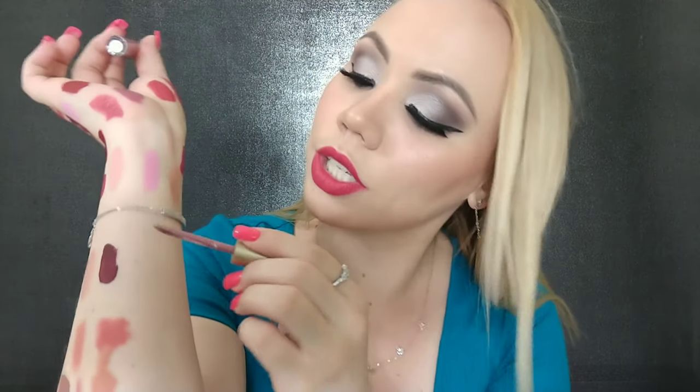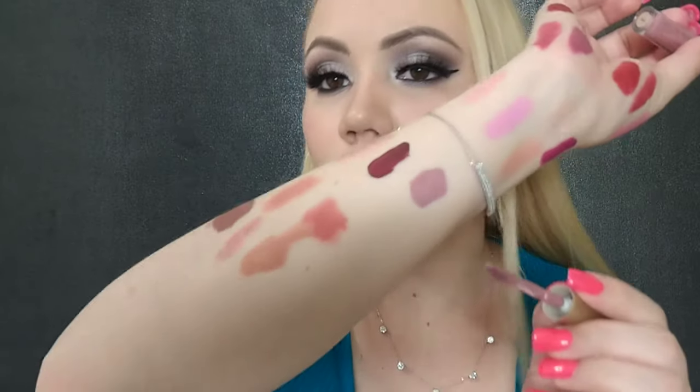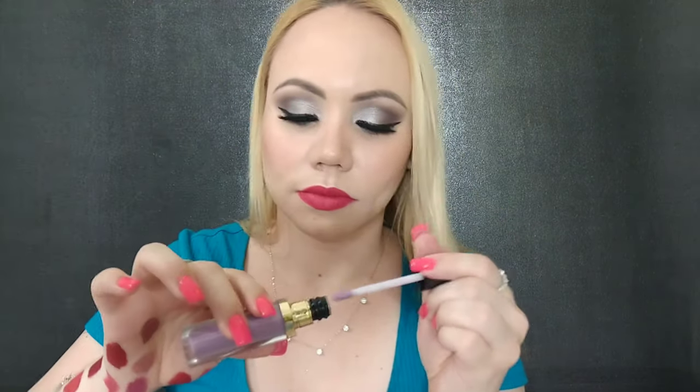This one is in the color Bossy from the same collection — I'll swatch it right here. It's another beautiful purpley-toned shade. This next one is from Revlon — it's a beautiful purpley-toned gloss. I don't know when I would use it, and there's nothing quite like it in my collection, but I really don't think I'll be using something like this. So I'll get rid of it.